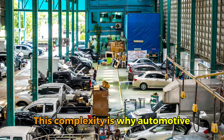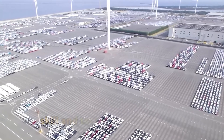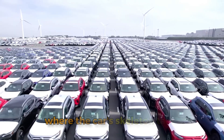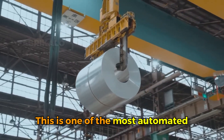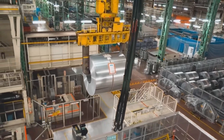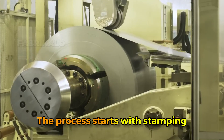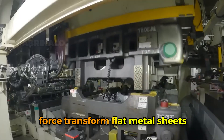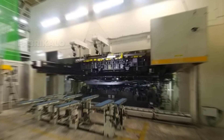The journey begins in the body shop, where the car's skeleton takes shape from flat sheets of steel and aluminum. This is one of the most automated areas of any factory, filled with massive robotic arms that move with surprising grace despite their size. The process starts with stamping, where enormous hydraulic presses exerting thousands of tons of force transform flat metal sheets into three-dimensional panels like doors, hoods, fenders, and roof sections.